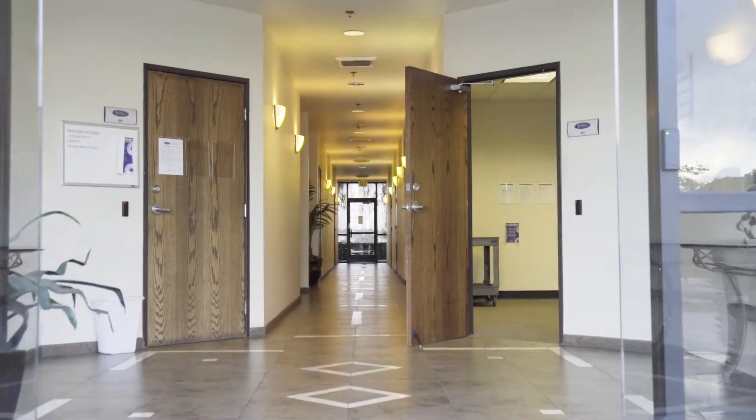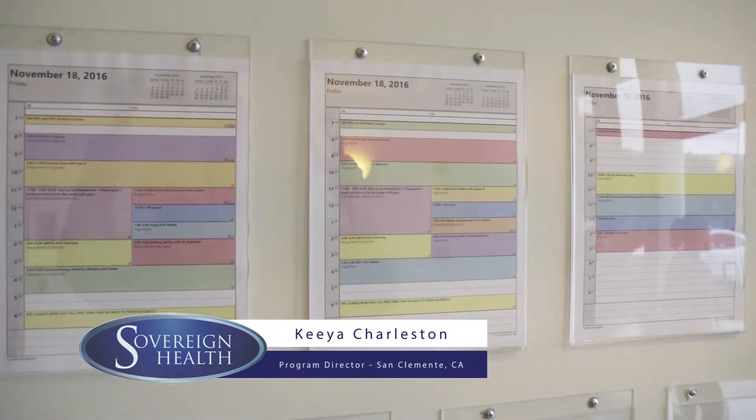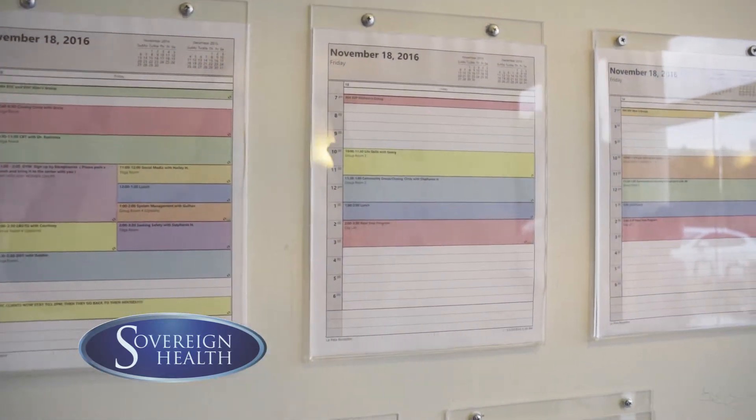Hi, I'm Kia Charleston. Today we're going to be touring our mental health facility located in San Clemente, California. Here we have our group sessions, and we have patients that come here from all over. They are separated into their levels of care depending on what their diagnosis is for mental health.